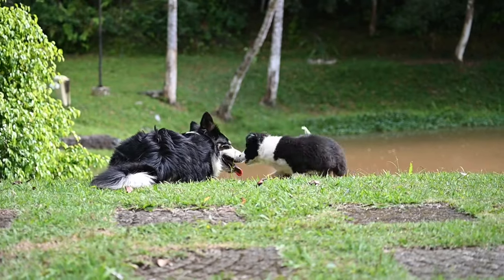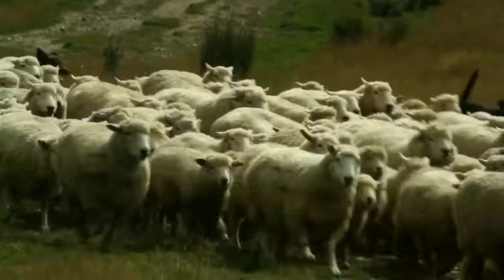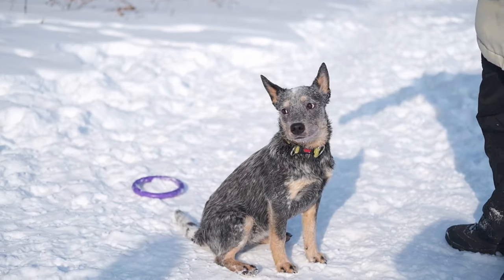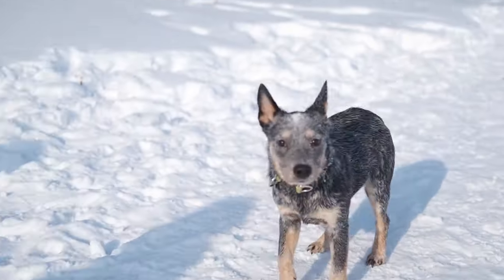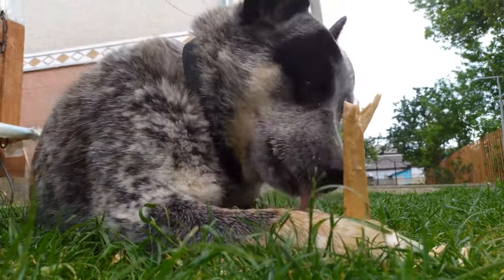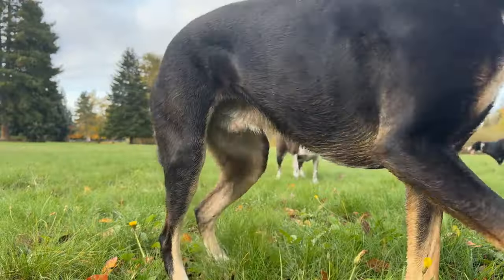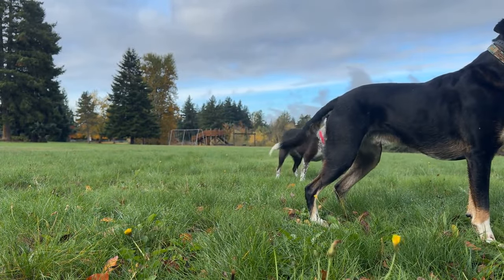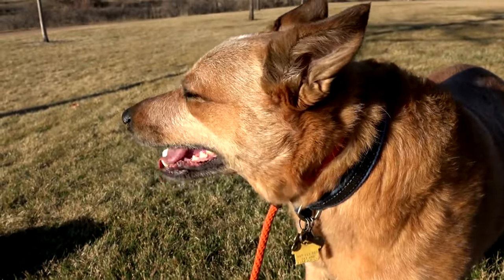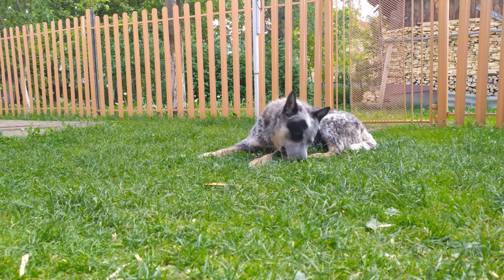The herding style of the Australian Cattle Dog is marked by tenacity, alertness, and protective instincts. Their work ethic is unwavering, and they are known for forming strong bonds with their families. The tendency to nip at heels, a behavior rooted in their herding background, can be managed through proper training. Their herding approach is robust and assertive, allowing them to effectively manage even spirited livestock. Australian Cattle Dogs also showcase their versatility as guard dogs, with their loyalty and protective instincts making them vigilant guardians, especially in settings where security is paramount. Their intelligence and agility contribute to success in activities requiring structured tasks and problem-solving.